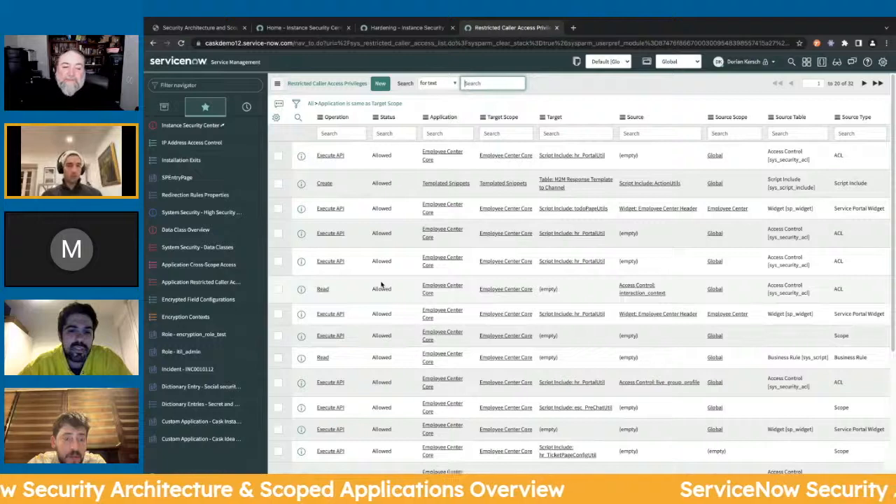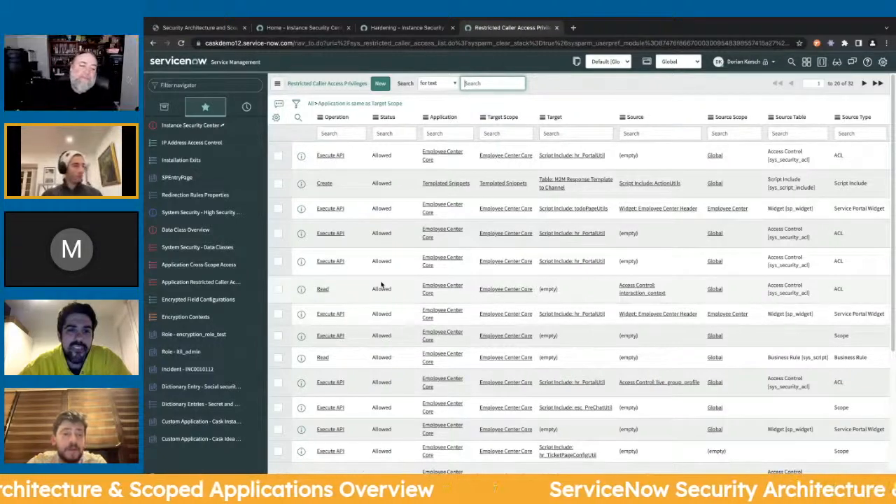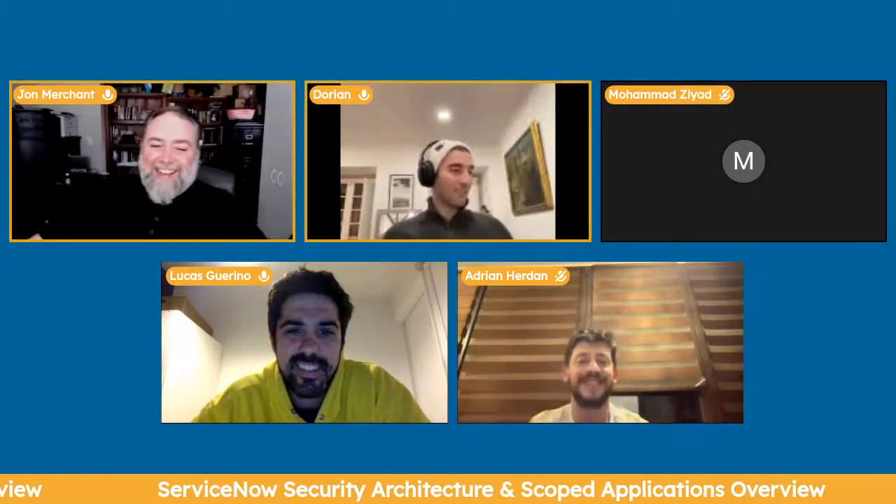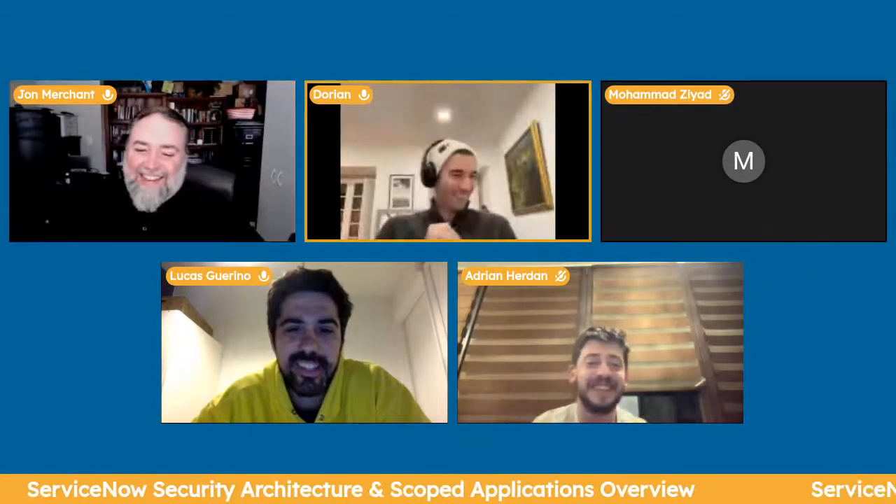We'll cut this one short. I appreciate everyone coming on and supporting. Come back for one where we talk for an hour and dive deep into encryption, or any one of these topics — we could probably have a whole session on each of them.